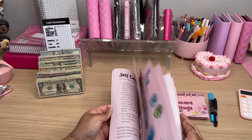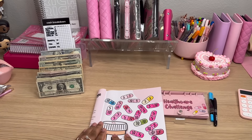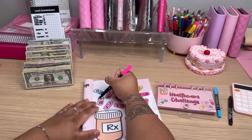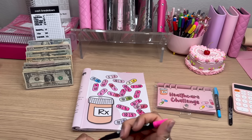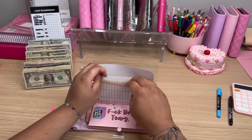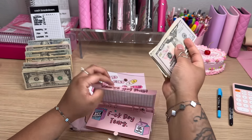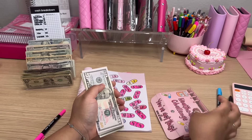The very first one I'm going to be adding to is the Healthcare Savings Challenge, and I'm almost done with this one. So to this challenge today, I'm going to be adding $5. And I believe that completes this challenge for me. So let's see how much we were able to save in our Healthcare Savings Challenge. I'm going to go ahead and add my $5 here.